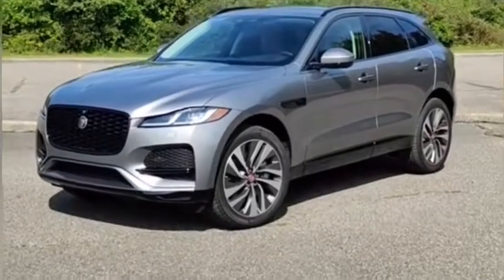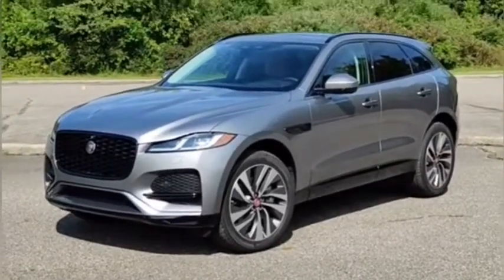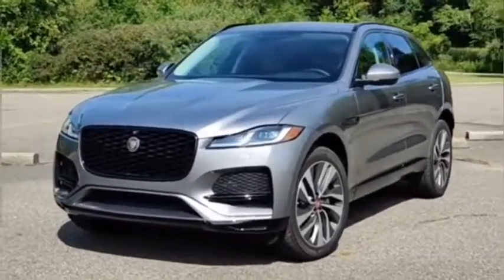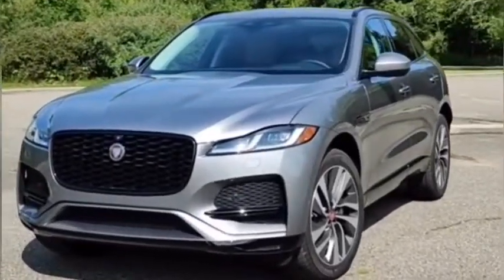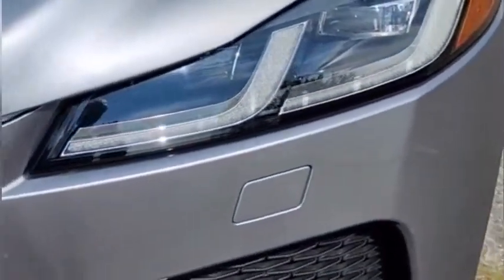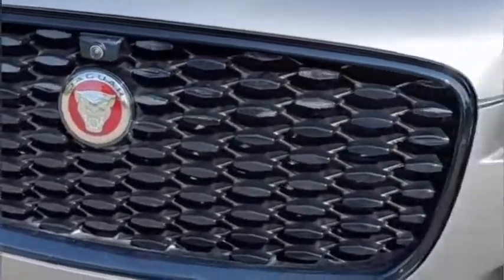This week I'm hanging out with the 2021 Jaguar F-Pace — this one is the S, so that means it has the turbocharged inline-six. The F-Pace got a little refresh this year, which means new lights, a new grille, and new side intakes.